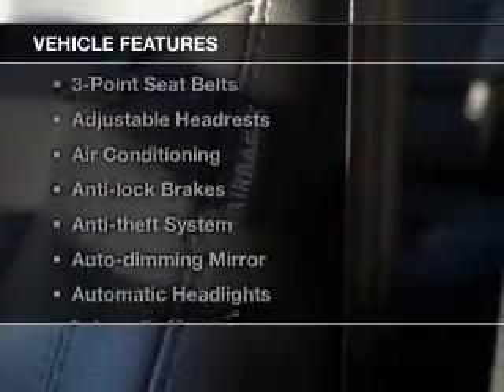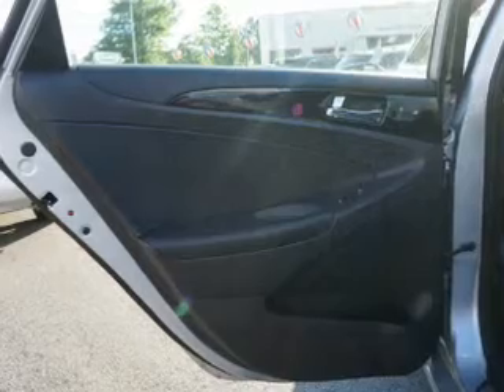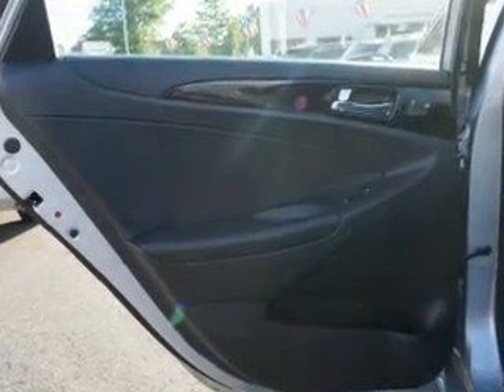And with these notable features, you won't want to miss out on the opportunity to own this amazing ride. Leather seats, cruise control, power mirrors, power steering, air conditioning. Call today to schedule a test drive.